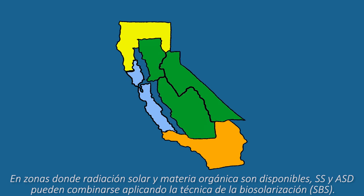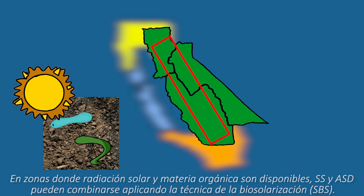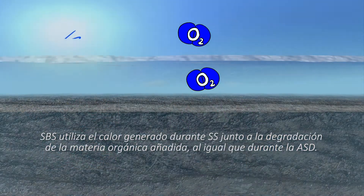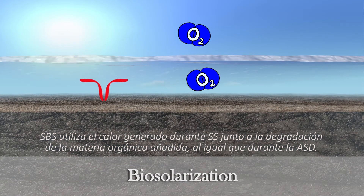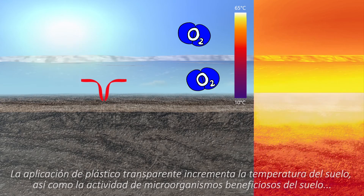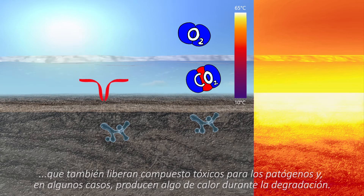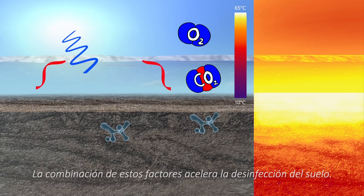In areas where organic matter and solar radiation are readily available, we can merge principles of solarization and ASD into biosolarization. Biosolarization uses the solar heating from solarization in combination with anaerobic degradation of amendments, similar to ASD. The application of clear plastic tarp not only increases the soil temperature, but also increases the activity of beneficial microbes. As a result, byproducts of the breakdown of the organic matter will build up along with additional biological heating, and all of these factors together increase the speed at which soil is disinfested.